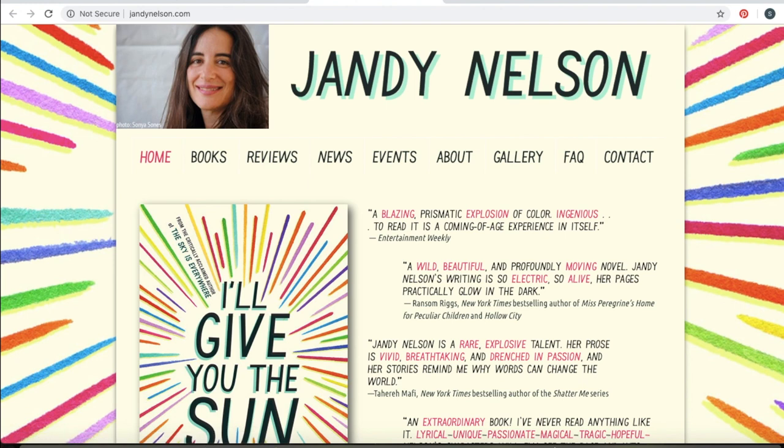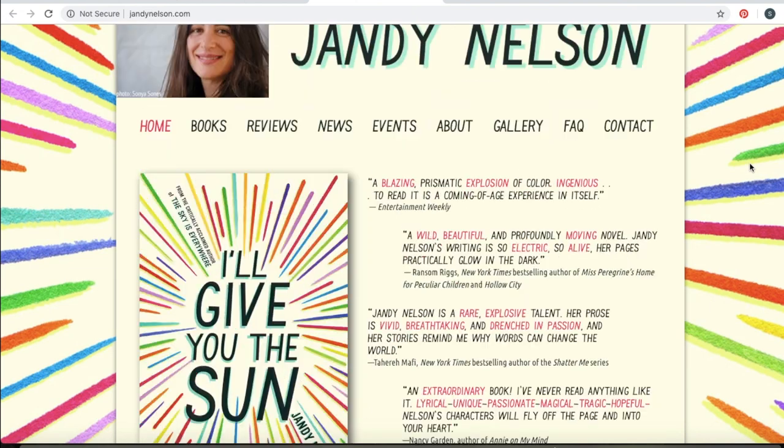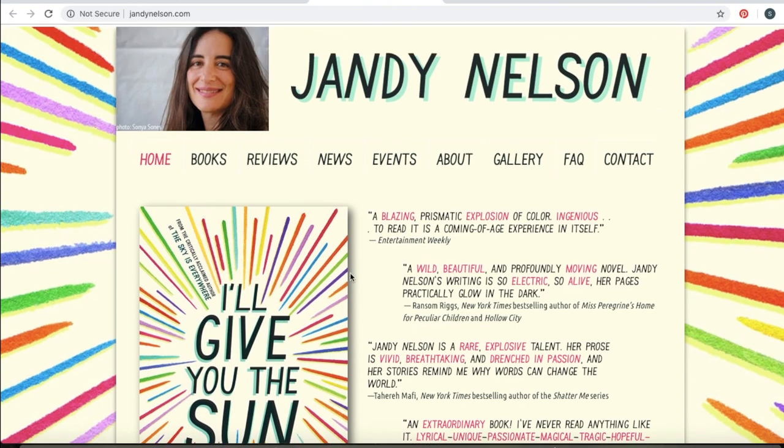And finally, taking a look at a YA author — this is Janie Nelson — she really used her cover's design to create her website. She used the same font, she used the cover art. It really is very well matched to her book. I think it's a really fun website and it suits her work really well.